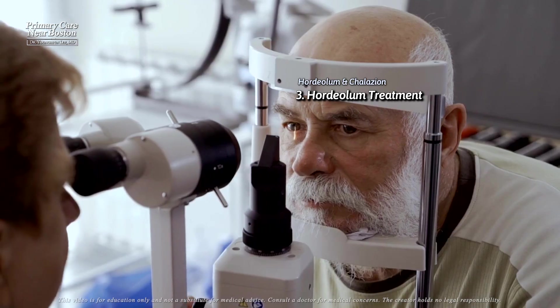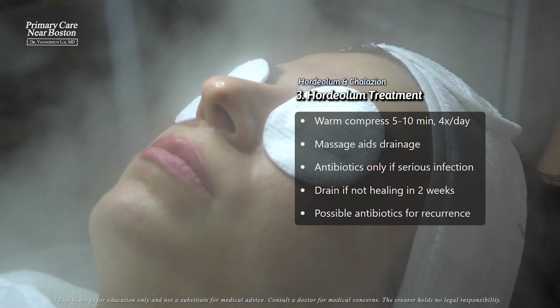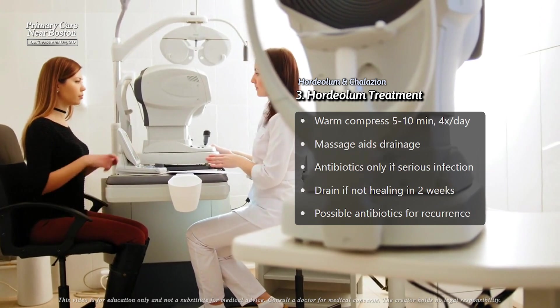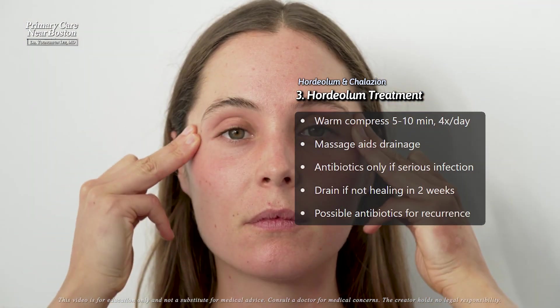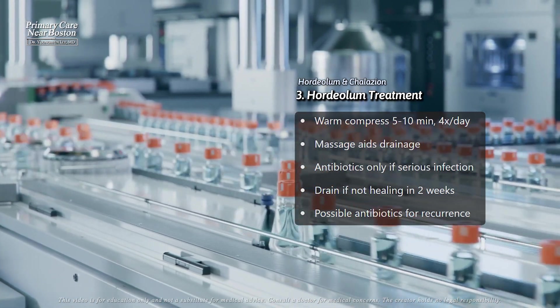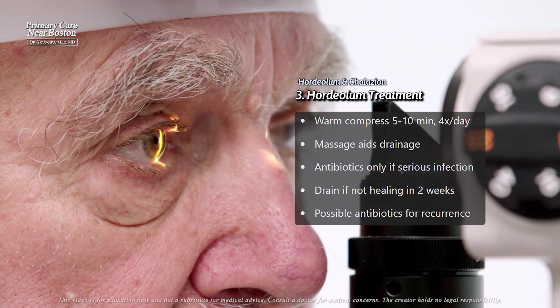For treatment, hordeolum is generally managed conservatively. Applying warm moist compresses for five to ten minutes about four times a day can help the stye drain and heal. Gentle eyelid massage after the compresses can also promote drainage. Antibiotics, either topical or oral, are usually not necessary unless the stye is accompanied by signs of a more serious infection.